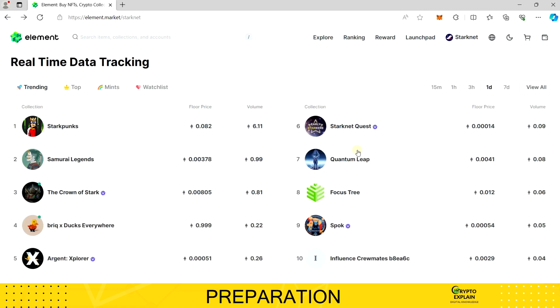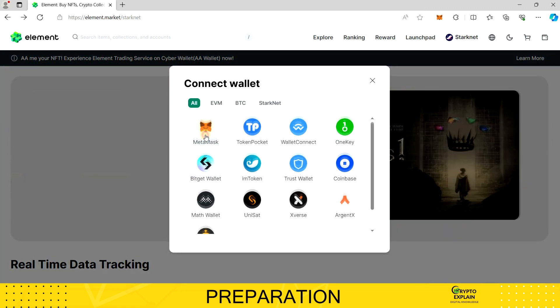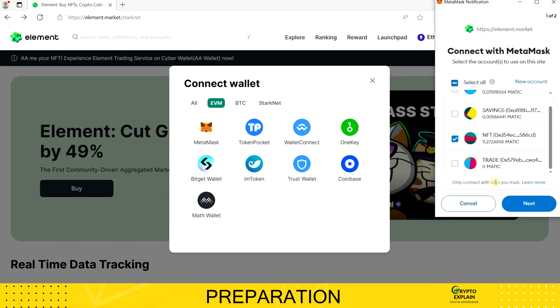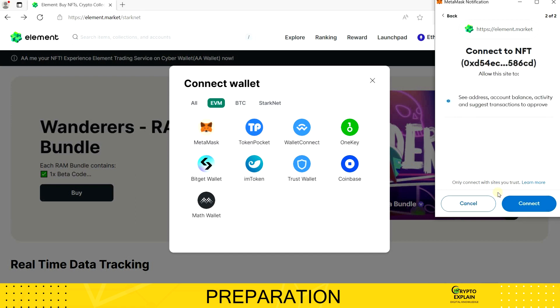I will now connect my wallet to the platform. Currently I'm using MetaMask, but besides it, you can choose any other wallet from the list. After clicking Connect, we'll be prompted to select the appropriate profile. If you're using dedicated profiles based on the rules mentioned in the material about configuring MetaMask, choose the profile designated for NFTs.